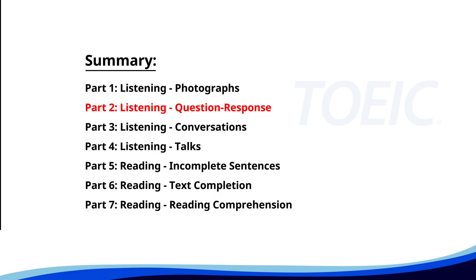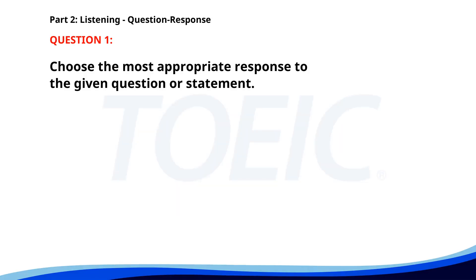Now, let's move on to Part 2: Listening Question-Response. Time to sharpen your listening skills and pick the correct replies. Number 1. Will you be attending the conference next week? A. The manual is on your desk. B. Yes, I've already registered. C. I need to finish my report. The correct answer is B. Yes, I've already registered.